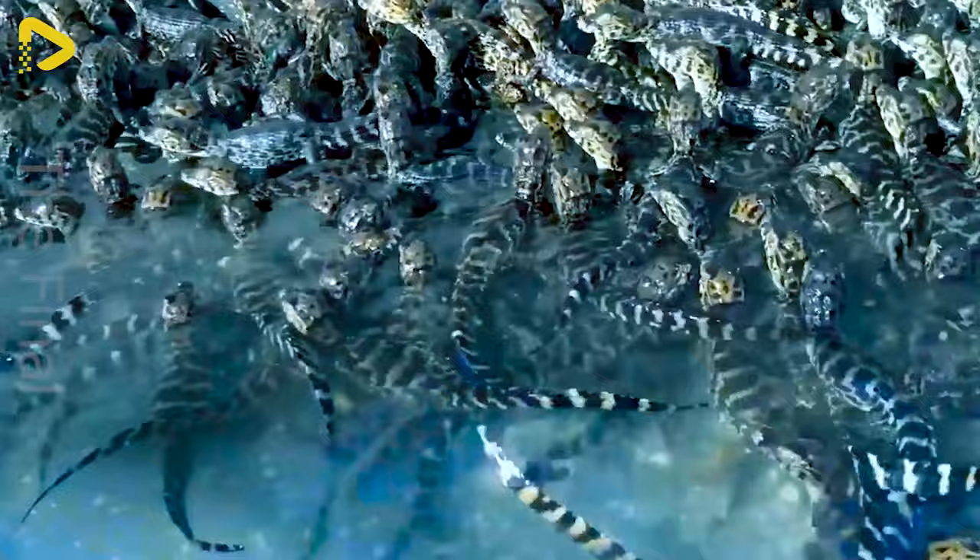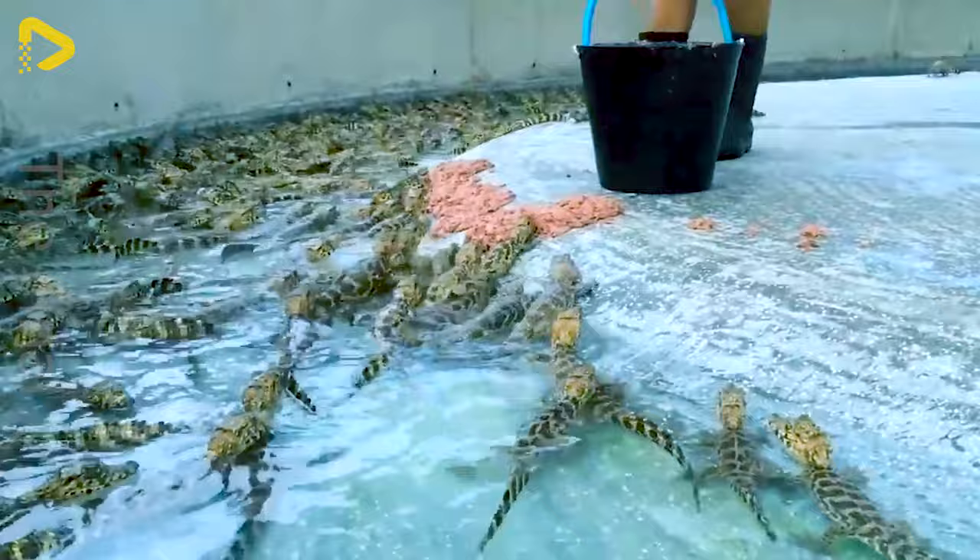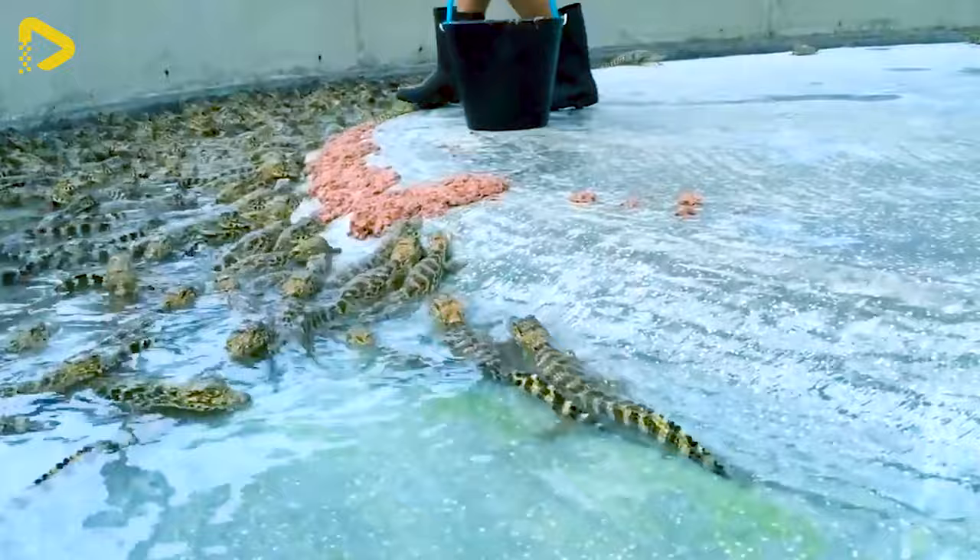In Africa, Asia, Australia and the Americas, the alligator and crocodile farming industry is thriving. In Louisiana alone, alligator farming is an industry valued at $60 to $70 million.